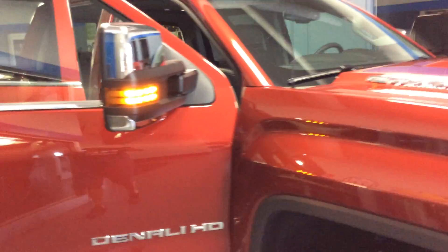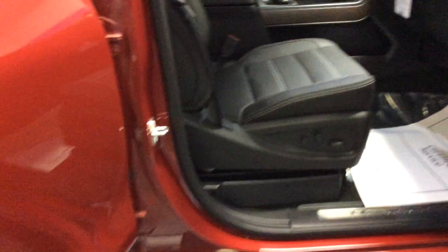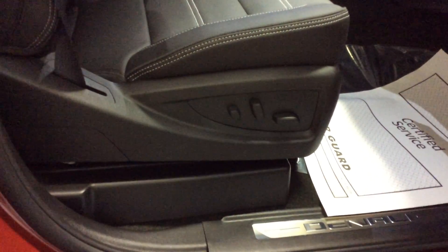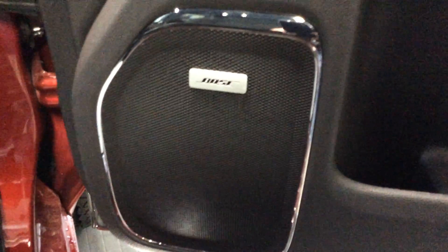Let's take a look at the inside. It's got the jet black leather interior. It's heated and cooled on the front — bucket seats. Of course, the full power on the passenger seat, six-way power base, the recliner and the lumbar. You'll enjoy the music because it's got a Bose speaker system in it.